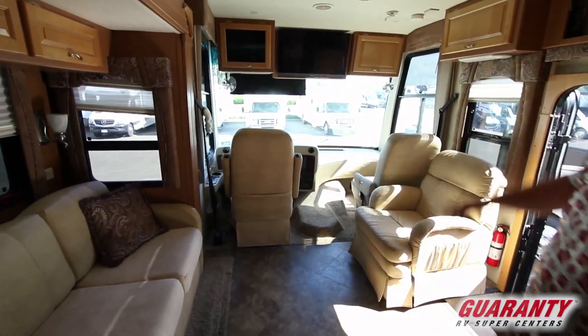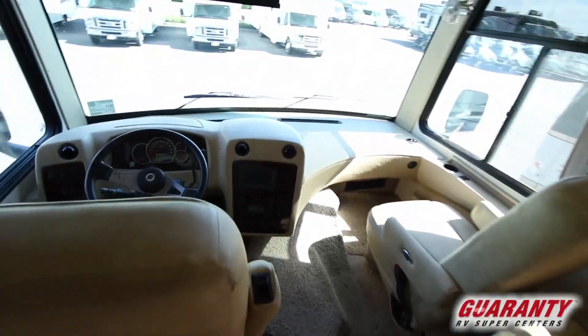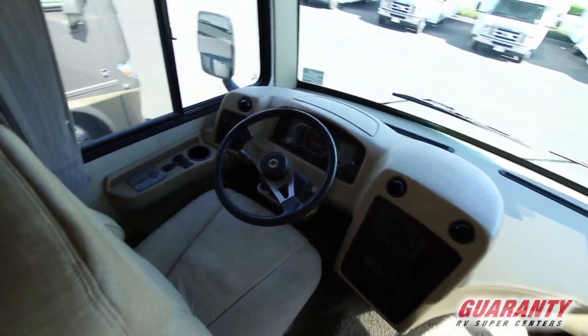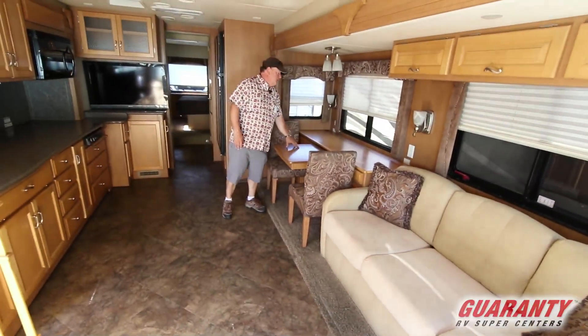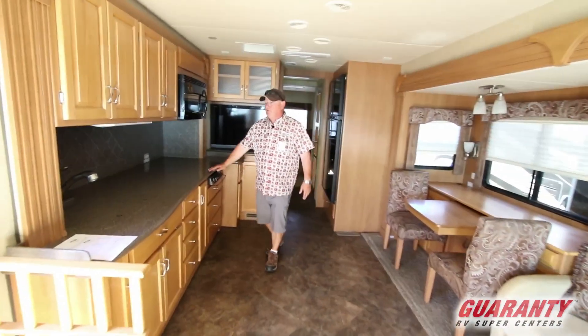The driver's seat is a six-way electric. Again, we've got the backup camera, we've got the side cameras, we've got that workhorse chassis. One of the first coaches to do a really nice computer station as your dining area.